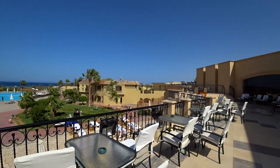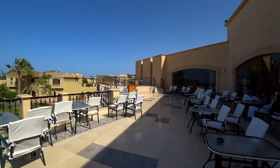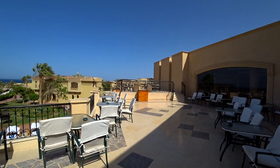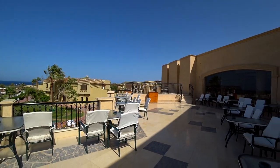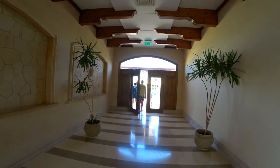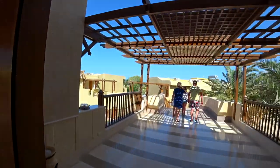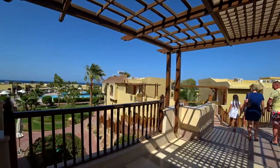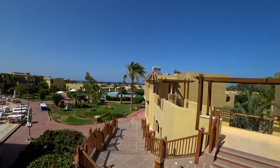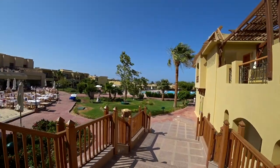Терраса работает в основном ночью, вечером после ужина. В этой части есть живая музыка — поют, в принципе, на английском. Спуститься вниз можно двумя путями. Сейчас мы выйдем на территорию. Тут будет ветер, поэтому, возможно, придётся поменять звуковую дорожку. За все дни, что я тут нахожусь — это уже четвёртый день — ветер постоянный.